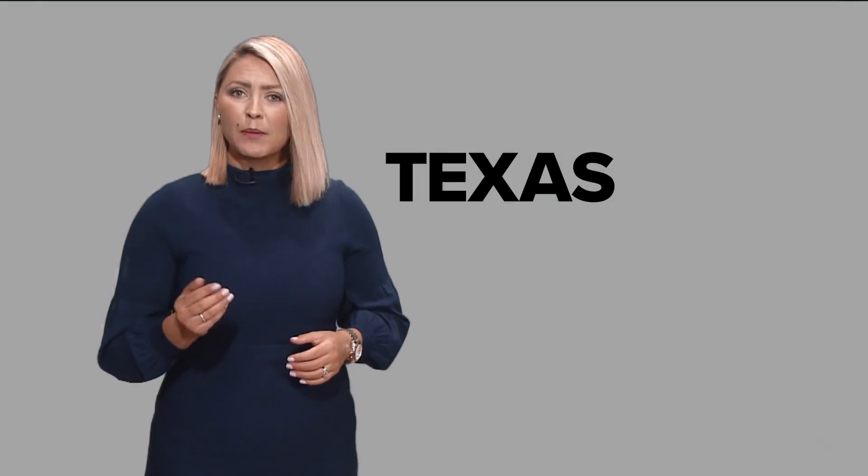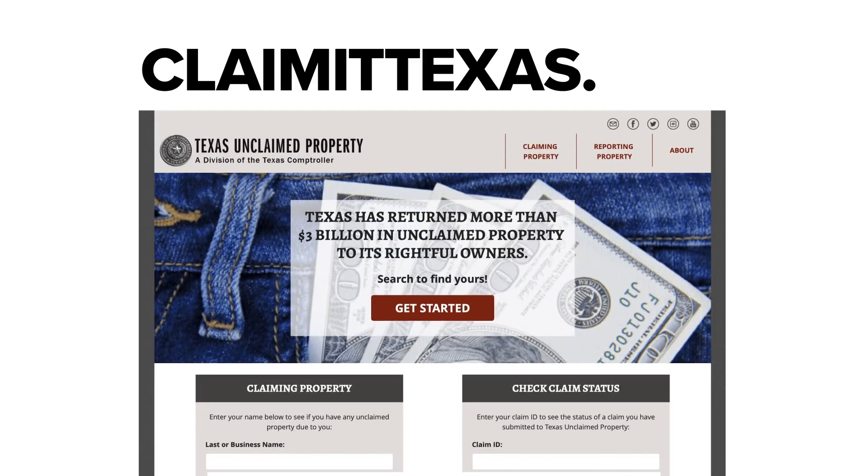Everyone could use a little extra cash, right? So let's find out if you have any money with the state's unclaimed property division. First step, go to claimittexas.org.